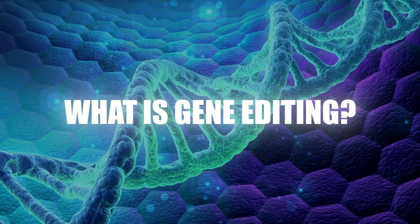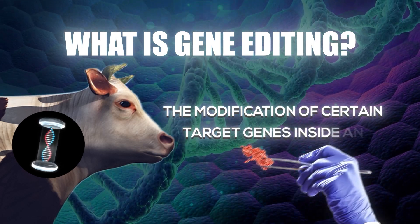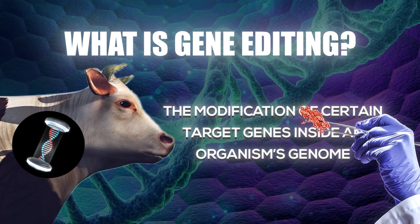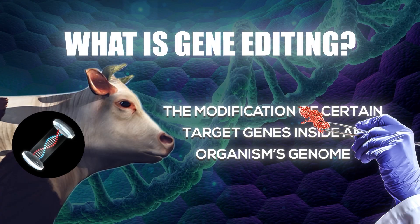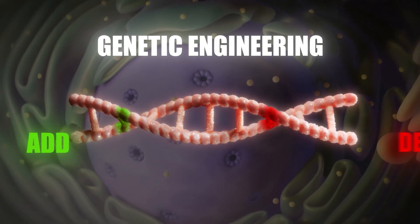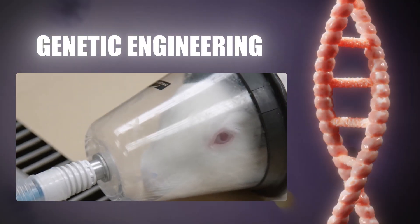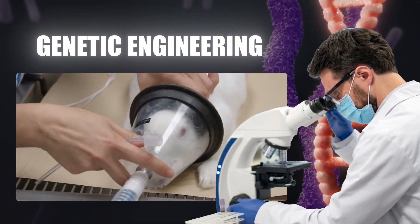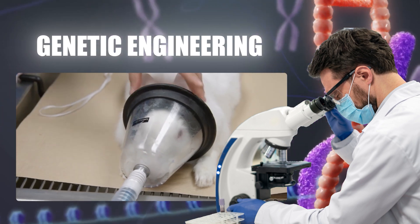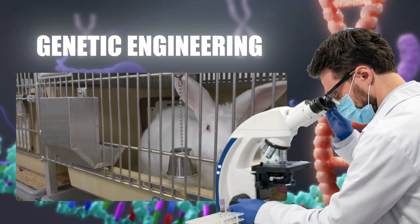What is gene editing? Gene editing is a cutting-edge form of genetic engineering that allows scientists to make precise modifications to an organism's DNA. This advanced technique lets researchers add, delete, or tweak specific genes within the genome. By altering the genomes of animals, scientists can study how genetic changes affect health, providing crucial insights into hereditary diseases and paving the way for potential treatments.